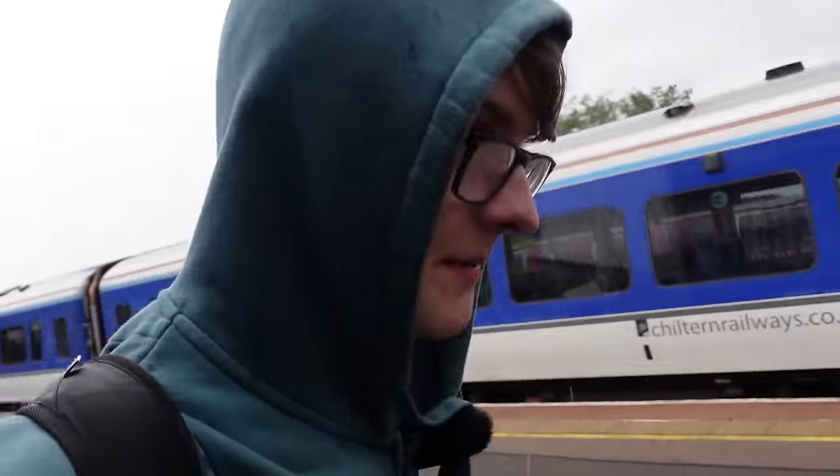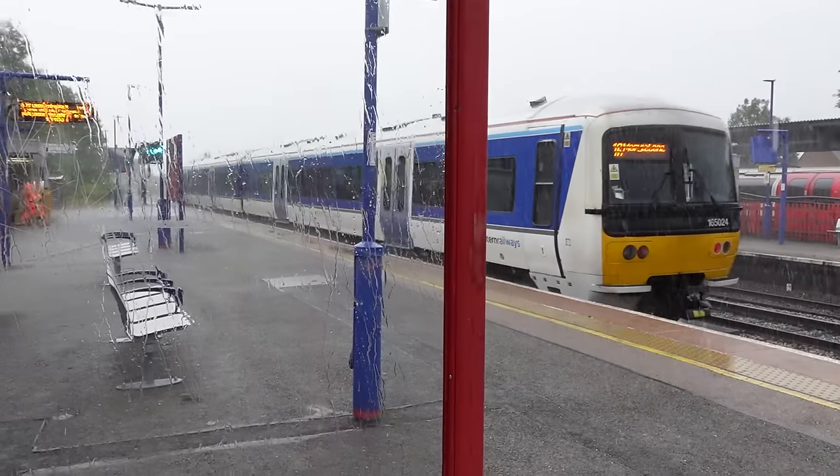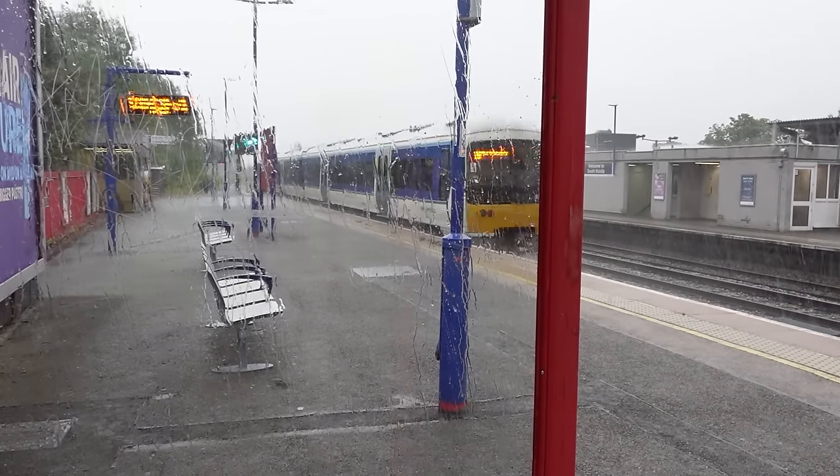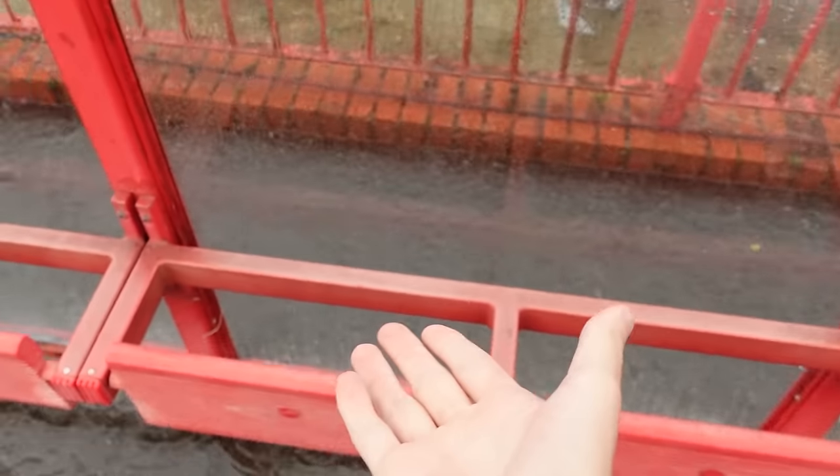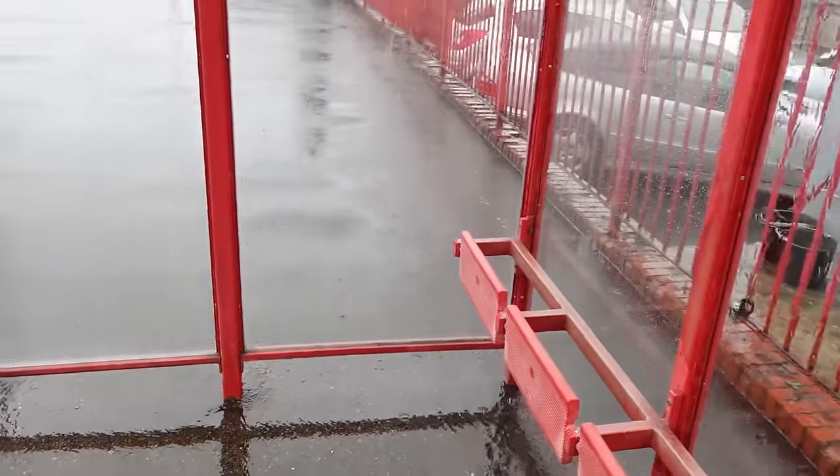Time to get out at South Ruislip and — oh, looks like it's raining. Oh crikey, where did this come from? Get in the shelter. Good God. Well, this is fun. I am stuck in a complete monsoon by the looks of things. There's water everywhere. Wow. This happened in about two minutes.